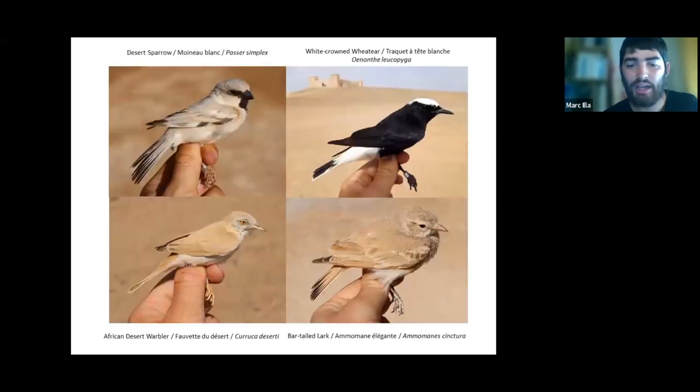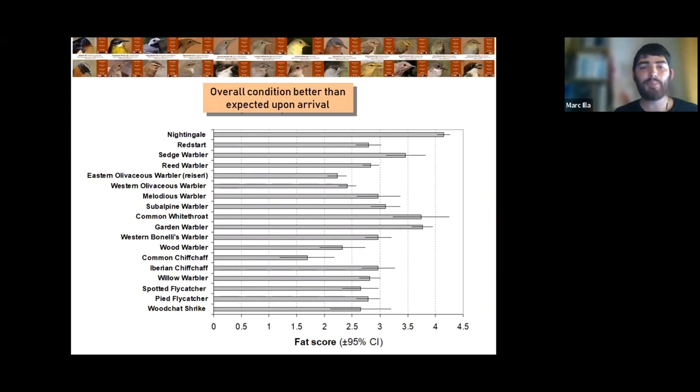Always exciting. Also not to forget the local birds, which are extremely interesting because they live in the desert. They usually have two types of plumage — either super white or super black — like the White-eared Wheatear. Here I'm showing the Desert Sparrow, quite a specialty of this place, the African Desert Warbler, and the Bar-tailed Lark. But the bulk of our captures is always migratory birds, and that's what we base all our work on.